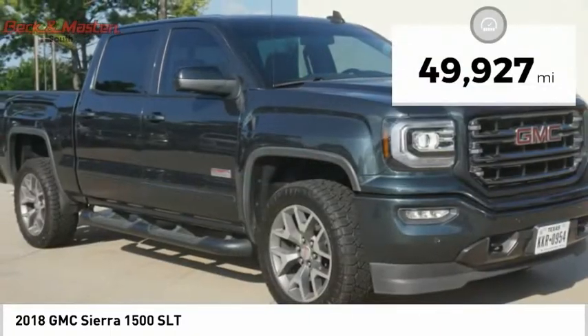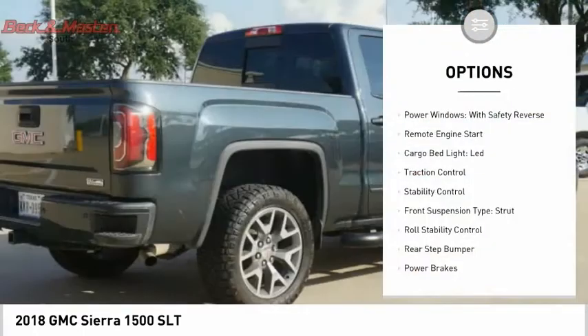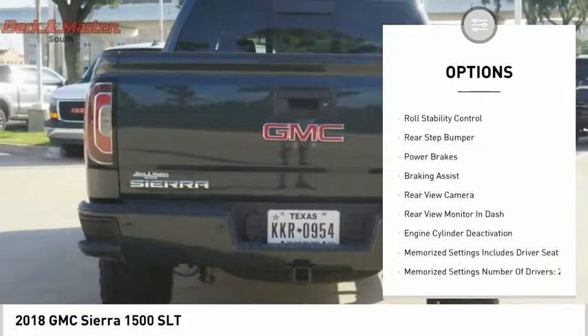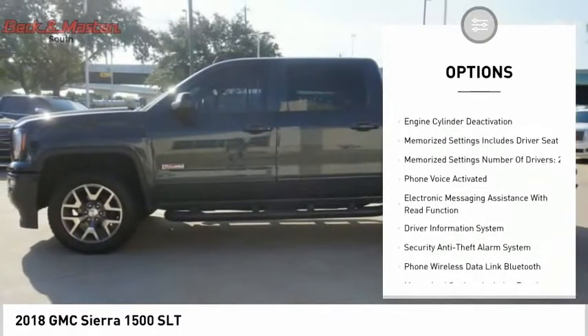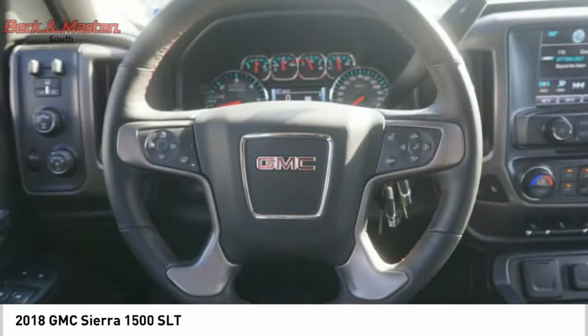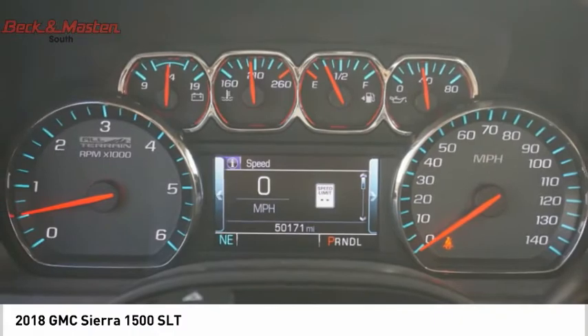This vehicle has less than 50,000 miles. Here are some of this vehicle's great options: power windows with safety reverse, remote engine start, cargo bed light, LED, traction control, stability control, front suspension type strut, roll stability control, rear step bumper, power brakes, and braking assist.